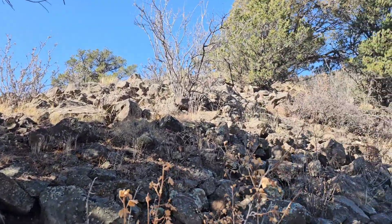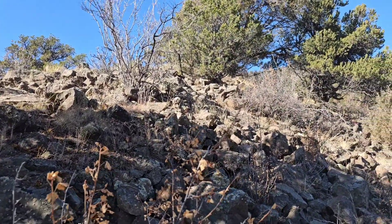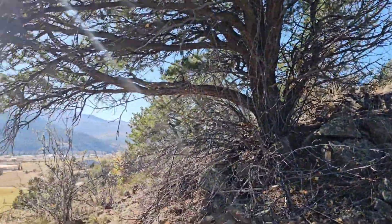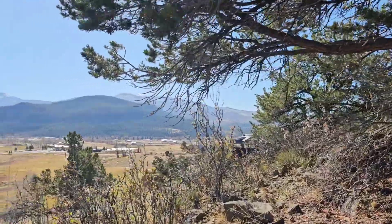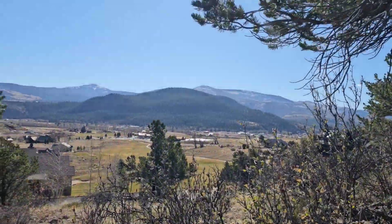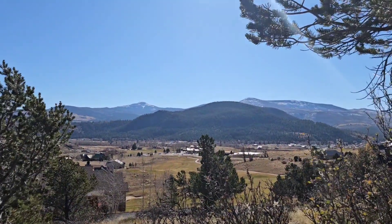You have a lot of elevation gain on your lot and a lot of neat rocks. Take a look at the drone video — it's really pretty — but your views here are spectacular, and this is a beautiful place to build a home with a nice walkout basement.